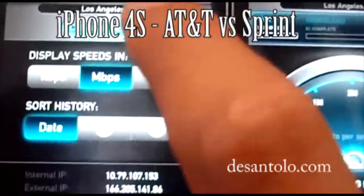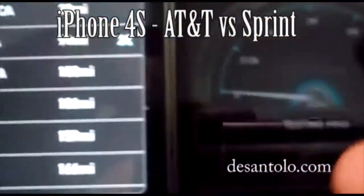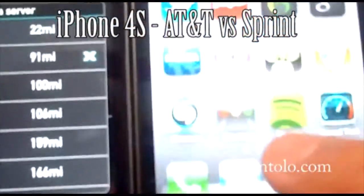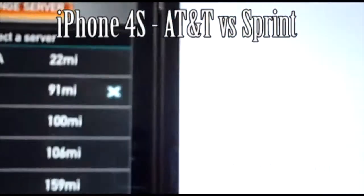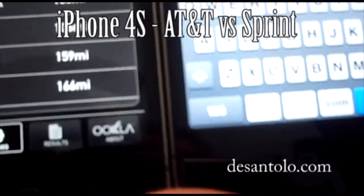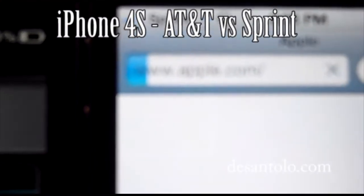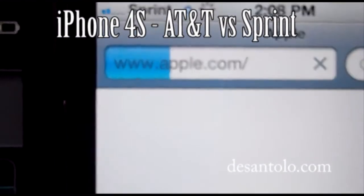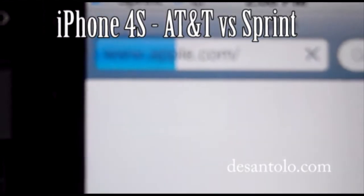Let's change the server. I'll set it to San Diego, and I'll do it here on the Sprint side too. Before I do that, let me go into the web and see if I can go to Apple or one of my favorites. Seems like we lost 3G — we're on Edge right now. That's not good, it's taking a long time to load Apple.